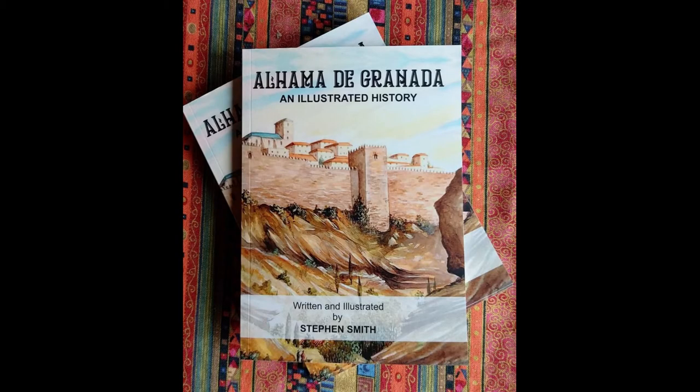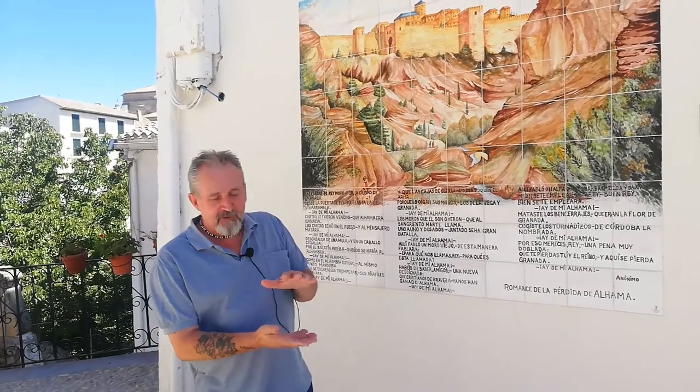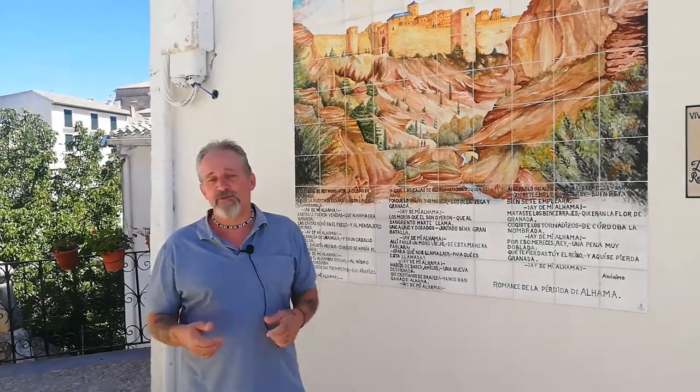The book is a small book. It's easy to carry around. You can put it in your pocket or in a small bag. It's not big and thick. And the illustrations, I hope, help everybody to appreciate how this beautiful city once looked.